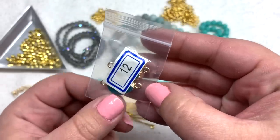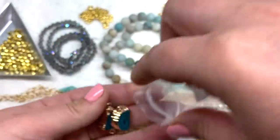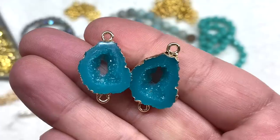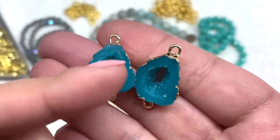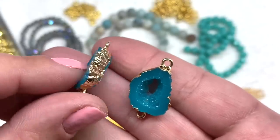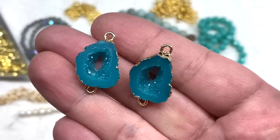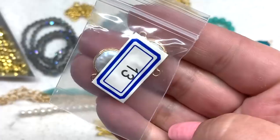Bag number 12 contains two pieces of steel and synthetic druzy links in teal and gold finish. These are actually really gorgeous — extremely lightweight because they're synthetic, but even up close they have that beautiful sparkle inside that druzies do, and a very rich teal color. The main difference from real druzy is they don't show the rings of different colors on the sides, but they look very nice for costume fashion jewelry. Since they're lightweight, they won't weigh down whatever you make — I'm thinking earrings right away.